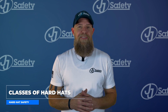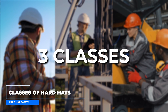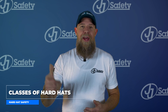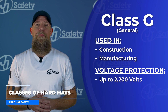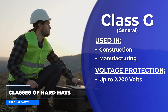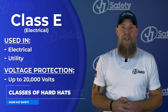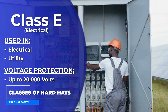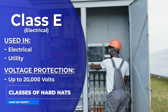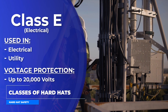Now let's talk about the different classes of hard hat. Hard hats are divided into three classes based on their level of protection. Class G, General: used in construction and manufacturing with a limited voltage protection of 2,200 volts. Class E, Electrical: designed for electrical and utility work, protecting against falling objects and conductors with a higher voltage level of up to 20,000 volts.